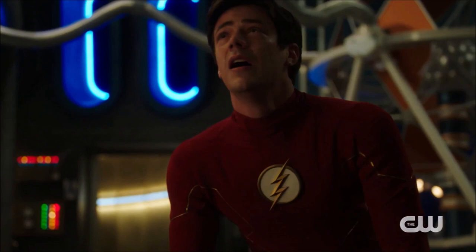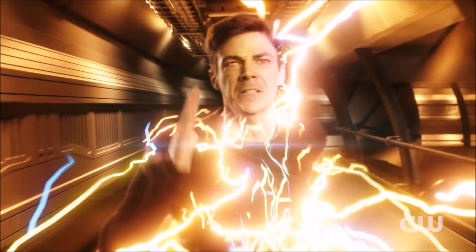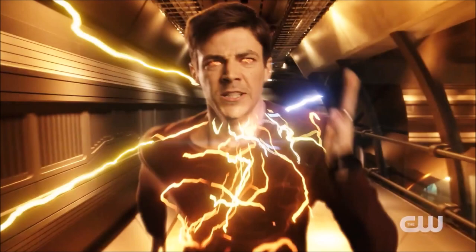There's a shot of Iris — possibly in the Star Labs speed lab, or it could be the mirror verse equivalent. She's being attacked by some sort of gust of wind. Then we get the coolest shot of the trailer: Barry using all of his speed force energy. He is either using his final 1% or has just got access to his new speed force — which I think is more likely. Looking specifically at the lightning bolts, they are different colours: bluish-white, yellow, and a mix of orange. This could be the new artificial speed force giving him different-coloured lightning.